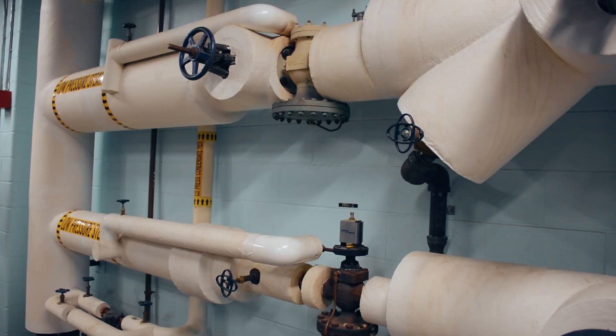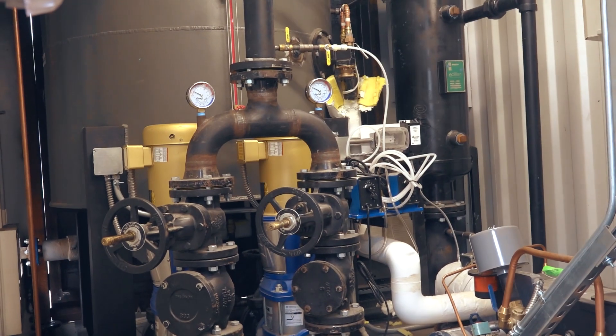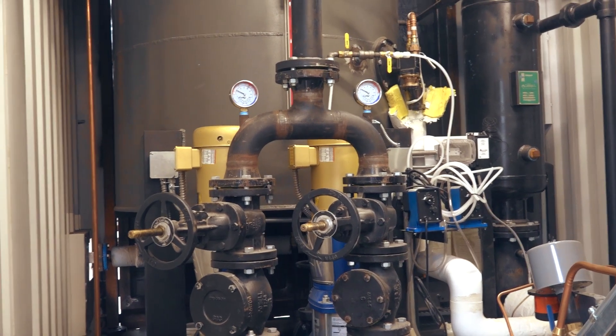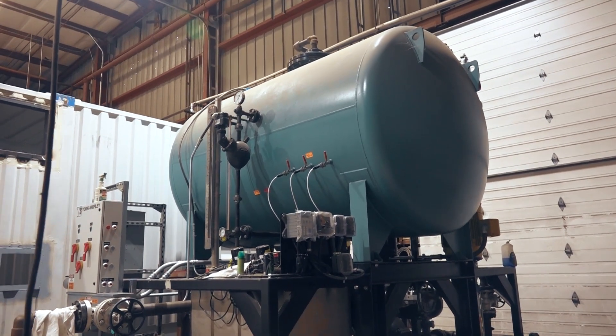The more condensate that we can return to our system, the less makeup water that will be required as a whole, hence saving fuel costs, makeup water usage, chemicals, and blowdown frequency. Now, reducing blowdown frequency in itself is a huge energy saver, because while a blowdown is simply a waste of energy, it's also what we could just call a necessary evil.